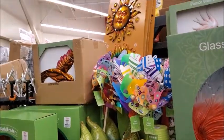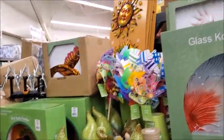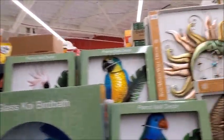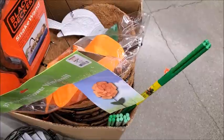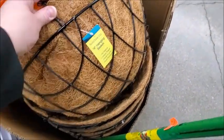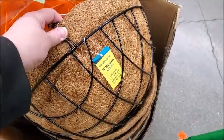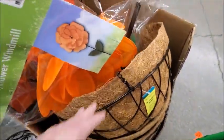Oh, there's a hummingbird decoration. I'm not sure how much that is. Anyway, I have suns and parrots. Here's some of these things for the hanging pots — this is bigger than the one I get from Dollar Tree. This is huge, that'll hold a lot. Okay, this is $8 for this.